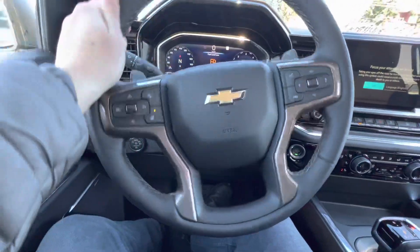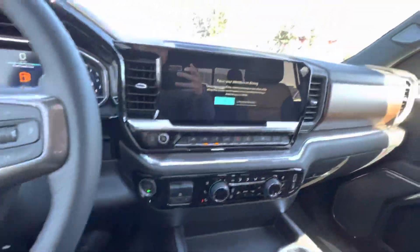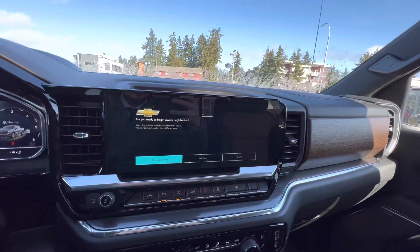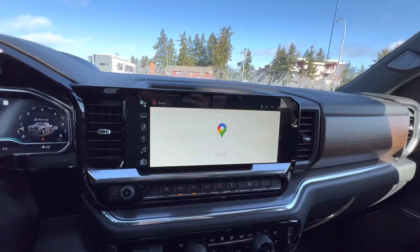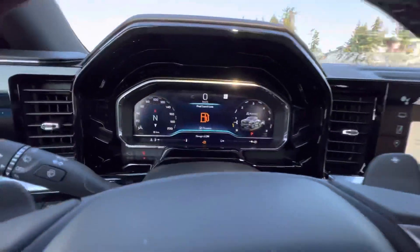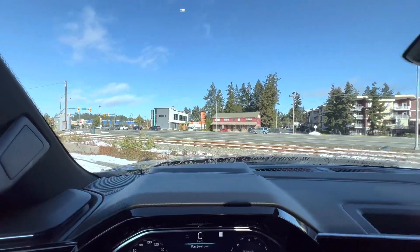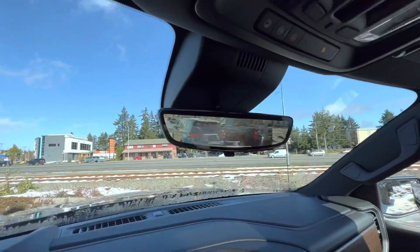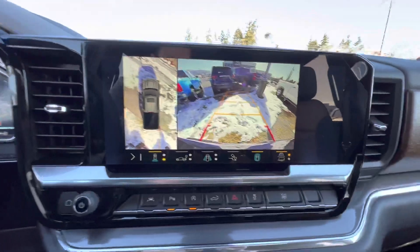Heated steering wheel, leather-wrapped with bronze accents. You've got Google Maps, Apple CarPlay, Android Auto, an LED gauge cluster, heads-up display, the rear camera mirror, and your surround view camera.